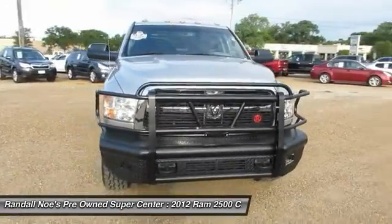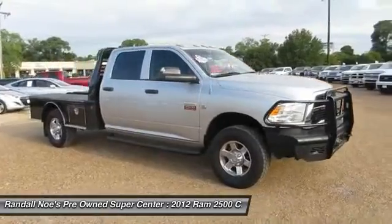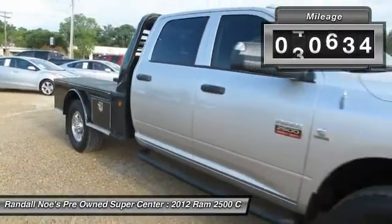2012 Dodge Ram 2500 is the 2010 Truck of the Year winner. It is the hardest working truck in the tow business. This vehicle has less than 55,000 miles.